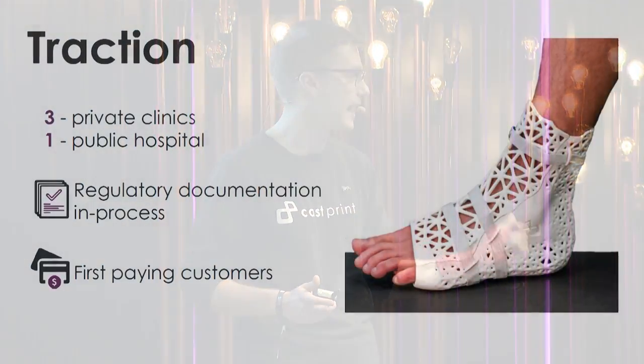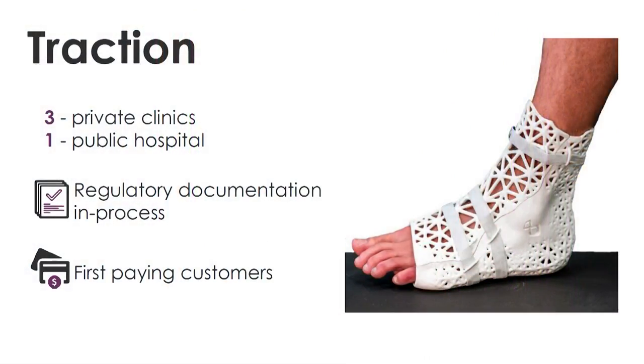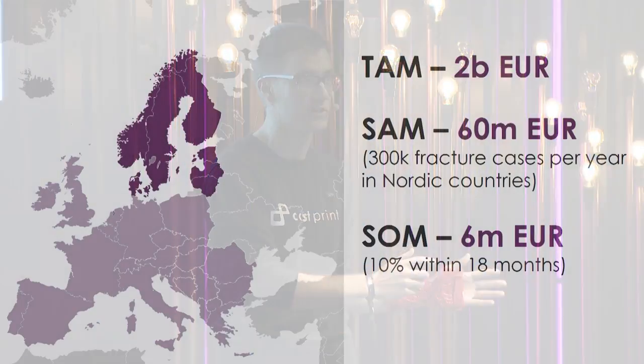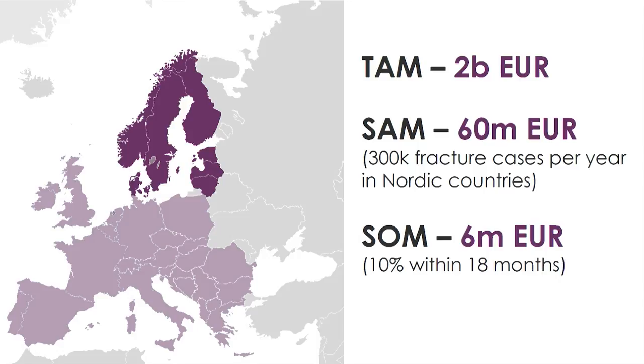And these are not just words. We are already working with three private clinics and one public hospital back in Latvia. We are also working with the regulator medically certifying our solution, and we already have our first paid customer. We charge hospitals an annual subscription fee for the infrastructure to be ready on demand, plus a transaction fee for each produced cast. We will target the global casting market, initially concentrating on the top 100 hospitals in the Nordic countries where over 300,000 fractures occur annually.